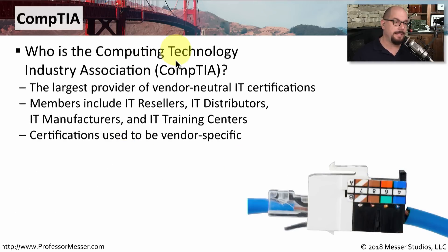CompTIA is the Computing Technology Industry Association. It is the largest provider of vendor-neutral IT certifications in the world. The members of CompTIA are companies that manufacture, distribute, and resell this type of technology. And instead of those companies having their own individual certifications, they instead rely on CompTIA to create a centralized vendor-neutral certification.